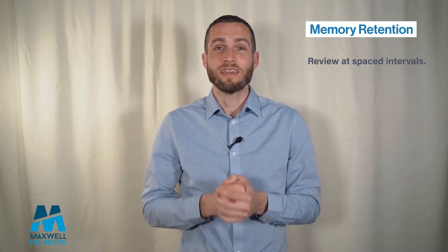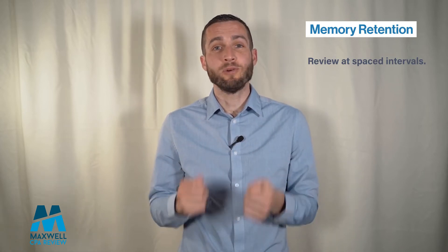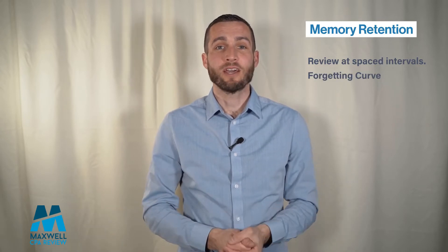So what is the key to retaining a lot of information at once, like for a big exam that you have coming up? The key is in reviewing the information, and not just reviewing it, but reviewing it over the right intervals. For this, we have the forgetting curve.